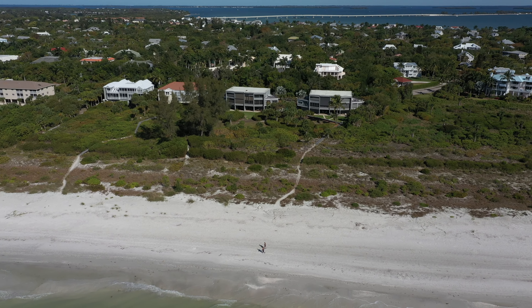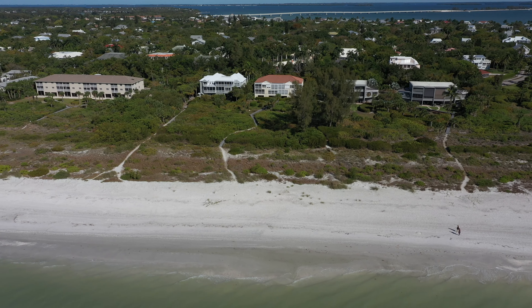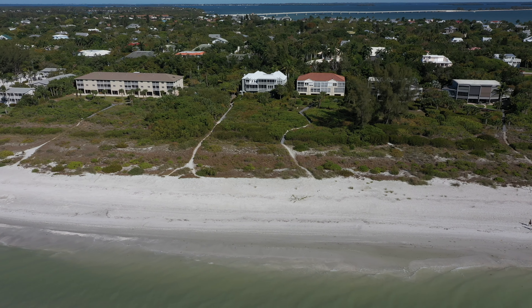Moving on you will see Tigua K condominium, which has four units. The red roofed St. Croix is next, also with four units.